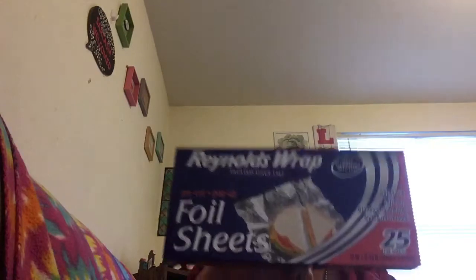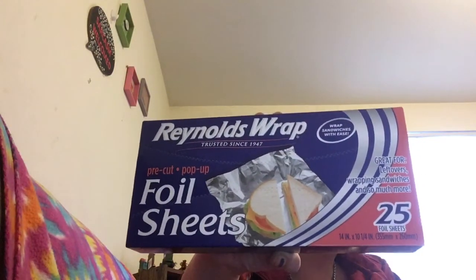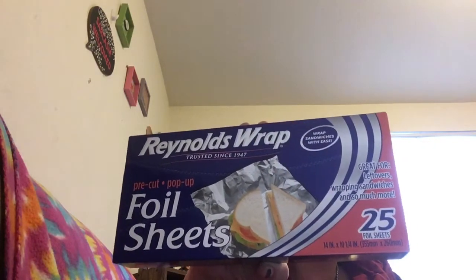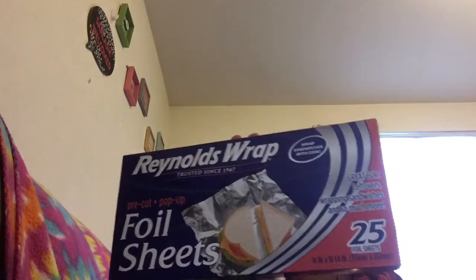Then I got the good old rental foil sheets — I always buy these. You can put a sandwich in there, cover a little baking sheet, all kinds of things. They're really cool because you just rip one off and use it. Love them.